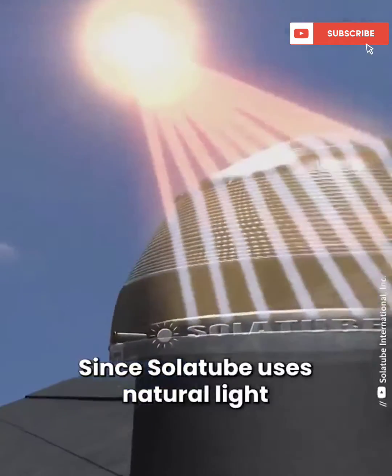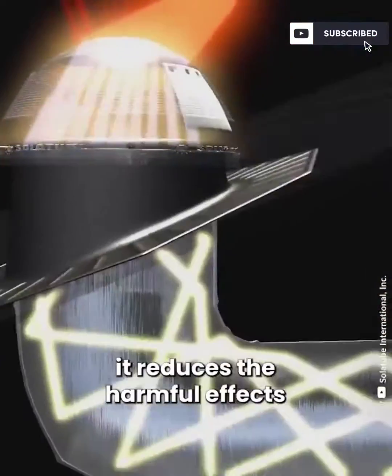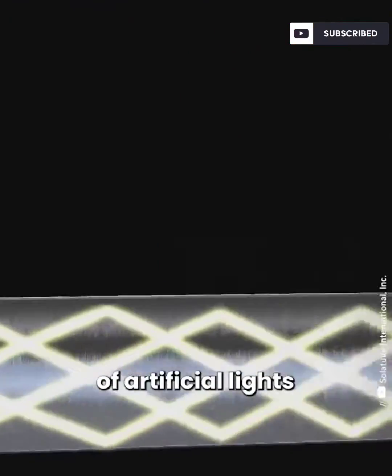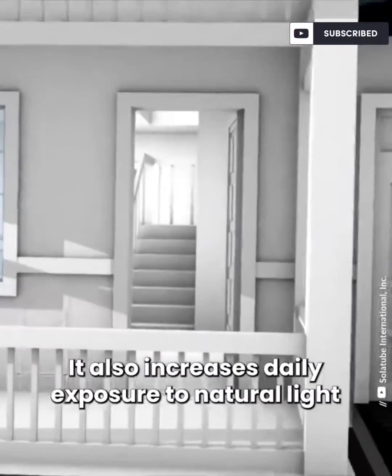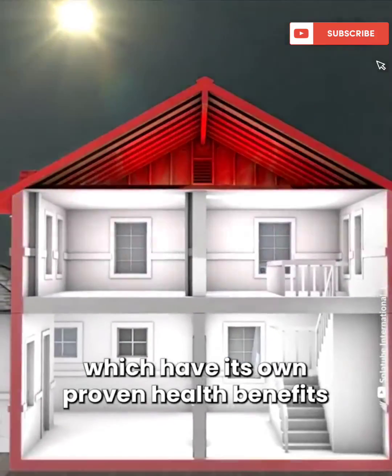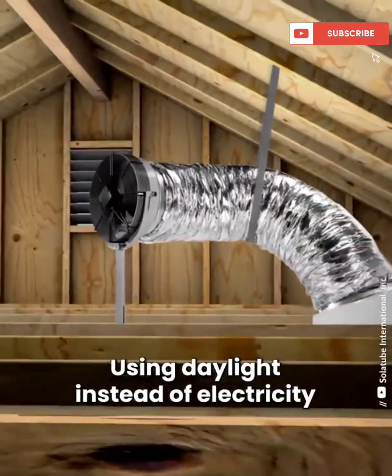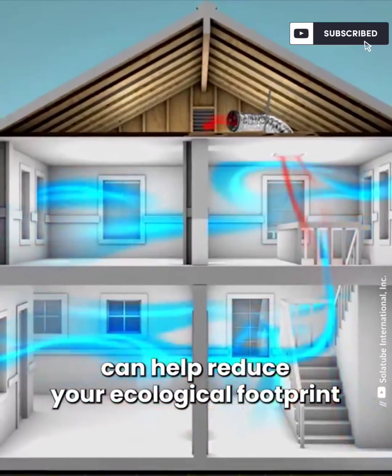Since the solar tube uses natural light instead of electricity, it reduces the harmful effects of artificial lights. It also increases daily exposure to natural light, which has its own proven health benefits. Using daylight instead of electricity can help reduce your ecological footprint.